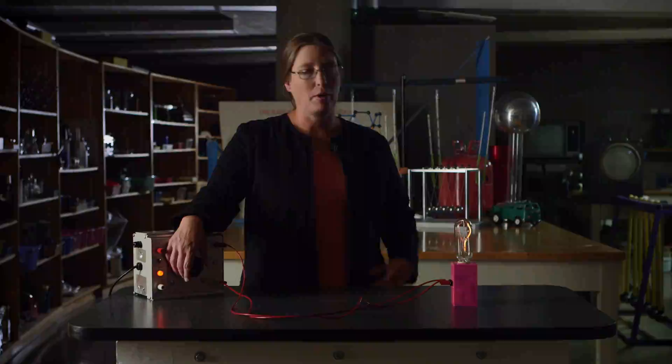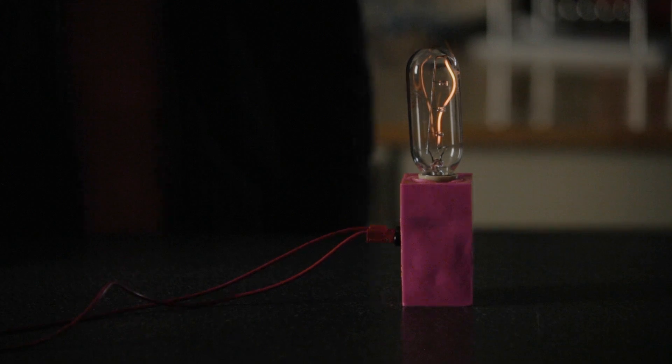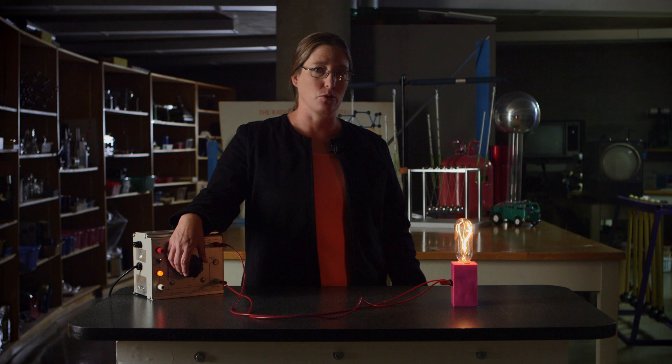Here the light bulb is barely lit and you can see that it's red-orange — a very reddish color. This is almost exactly the color of Betelgeuse, one of the stars in the night sky. If I add more current so that the filament gets hotter and hotter, you can see that the red goes away and the color becomes dominated by yellow.